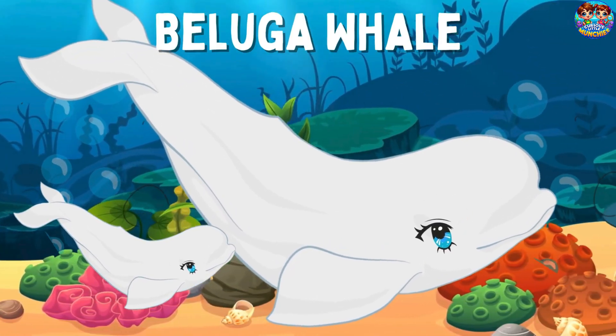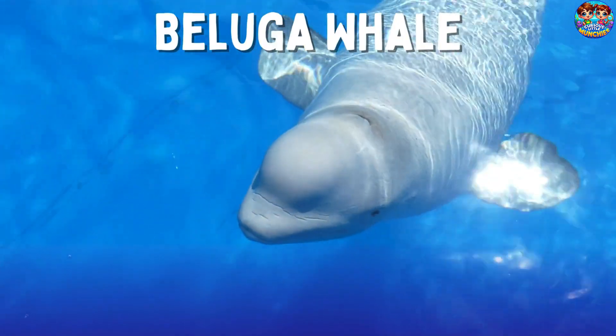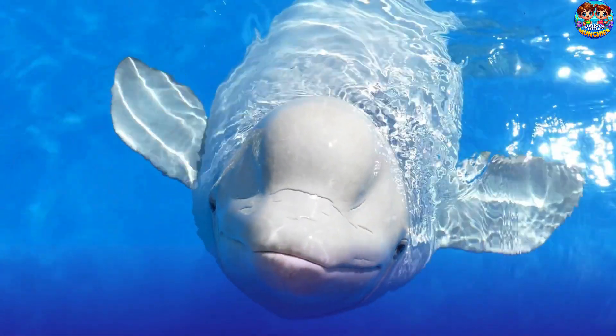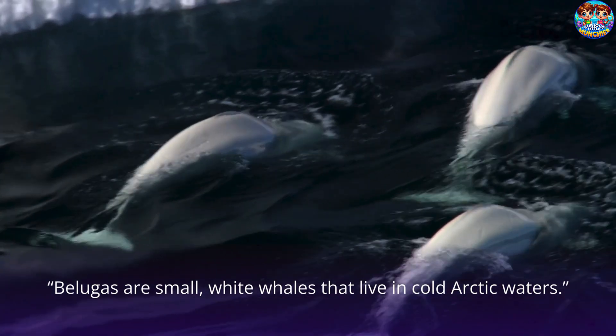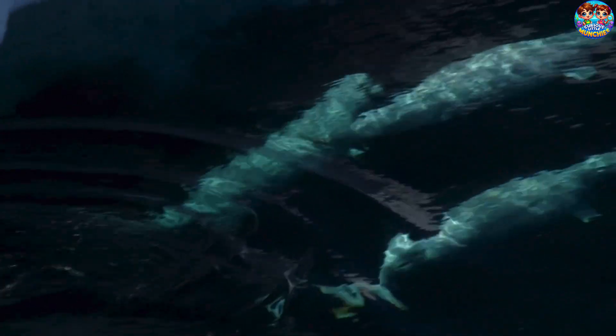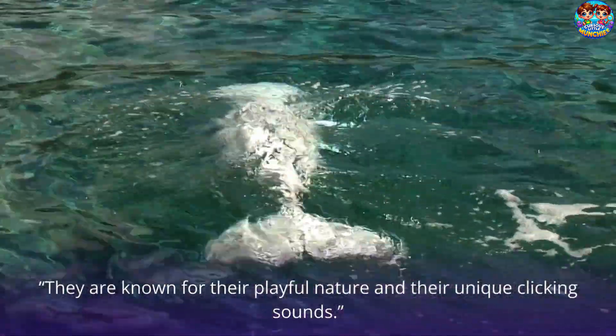Beluga Whale. This is a beluga whale. Belugas are small white whales that live in cold Arctic waters. They are known for their playful nature and their unique clicking sounds.